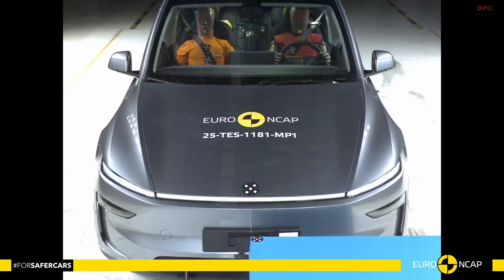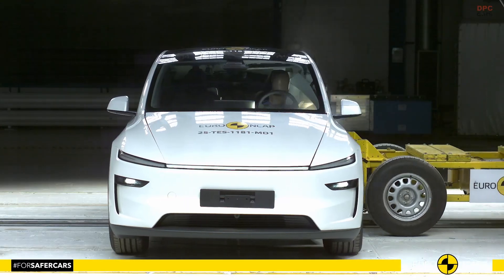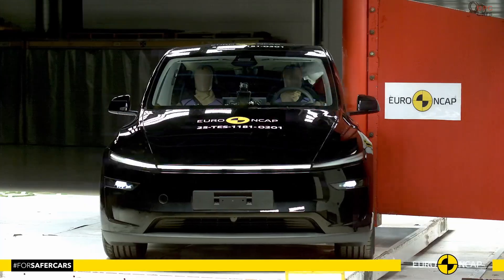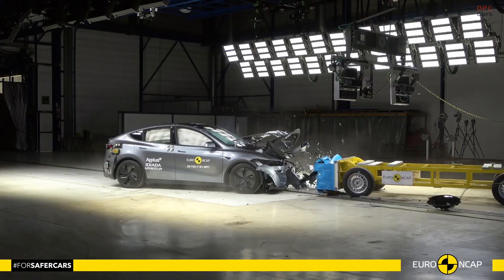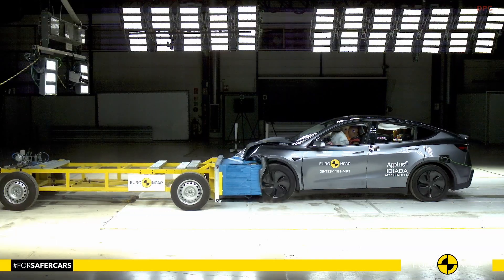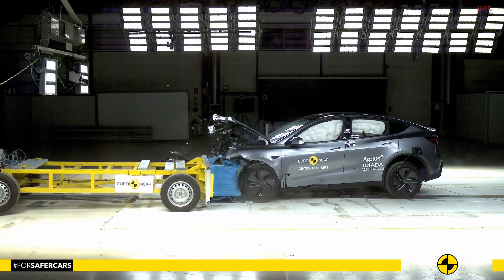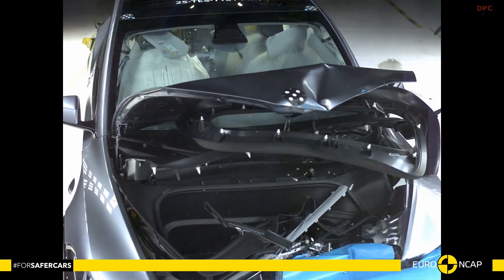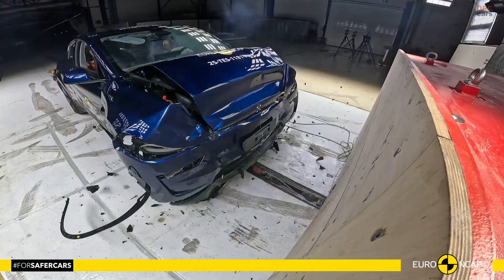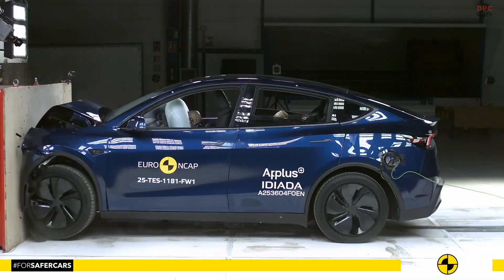The latest safety results for the 2025 Tesla Model Y show how far modern electric SUVs have come, especially when the focus is on protecting real people in real situations. Looking through the new Euro NCAP data, it becomes clear that Tesla took a very intentional approach to safety engineering.